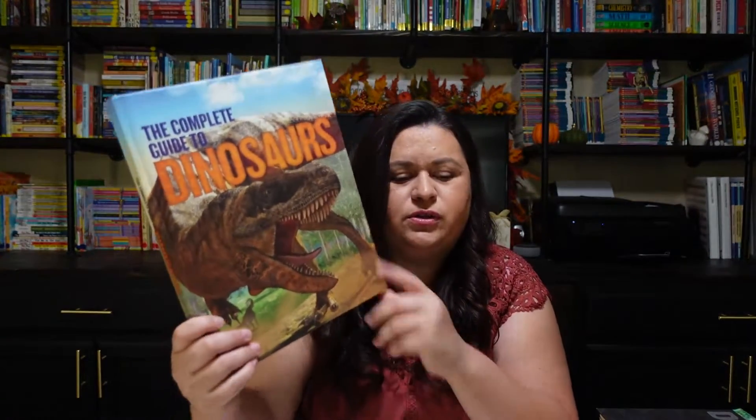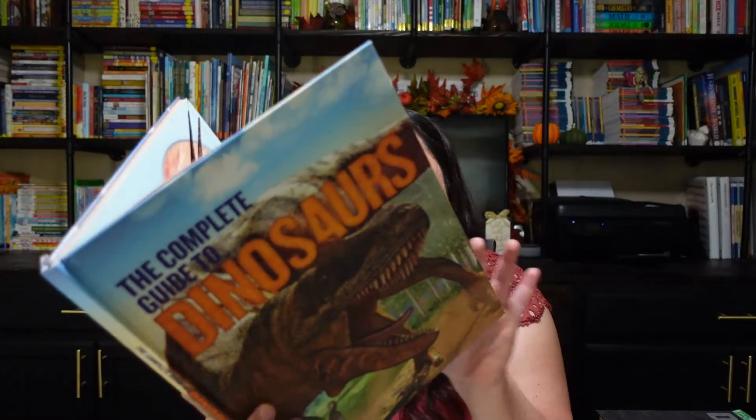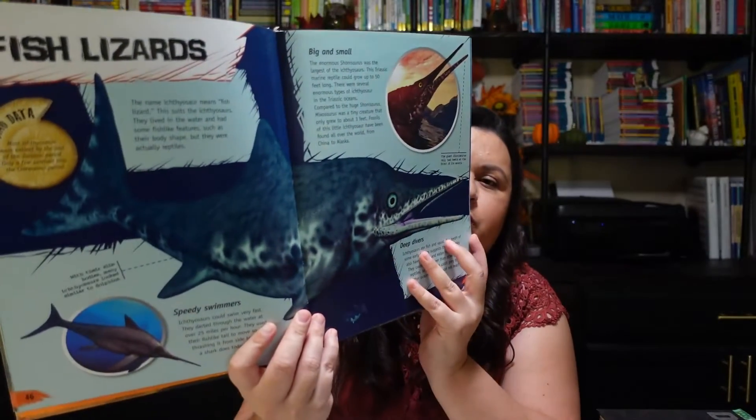This is the Complete Guide to Dinosaurs. I don't know if I'll get through both of these cover to cover, but I will pull out chunks of information from these books.